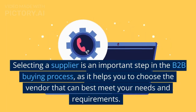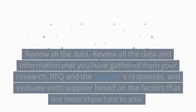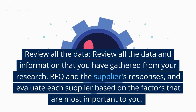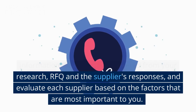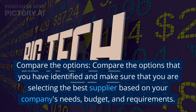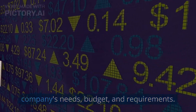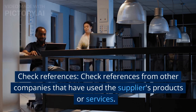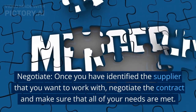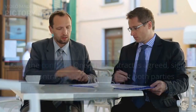Selecting a supplier is an important step in the B2B buying process, as it helps you choose the vendor that can best meet your needs and requirements. Review all the data and information gathered from your research, RFQ, and supplier responses, and evaluate each supplier based on the factors most important to you. Compare the options and make sure you are selecting the best supplier based on your company's needs, budget, and requirements. Check references from other companies that have used the supplier's products or services. Once you have identified the supplier you want to work with, negotiate the contract and make sure all of your needs are met.